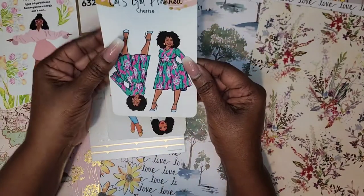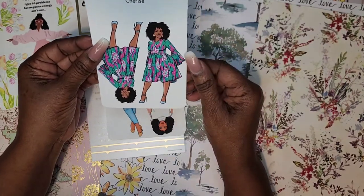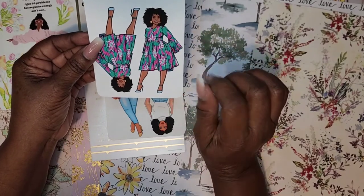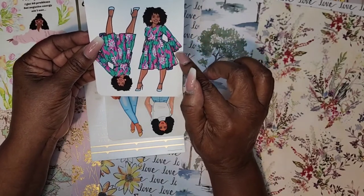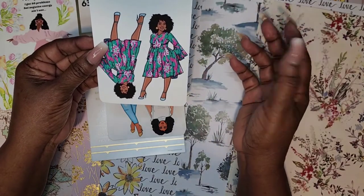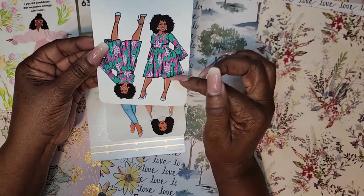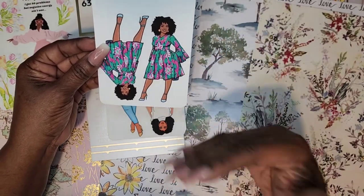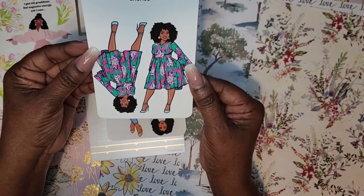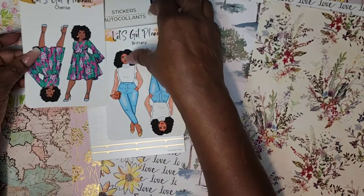Alright, now here we go — Cherish. I am digging this outfit. Check out this dress — love the sleeves on this dress. The color on the doll is just gorgeous. Look at these blue shoes — it's got a hint of blue in the dress and those shoes really pull it out. This is a beautiful curvy doll. Loving that, loving the curves.